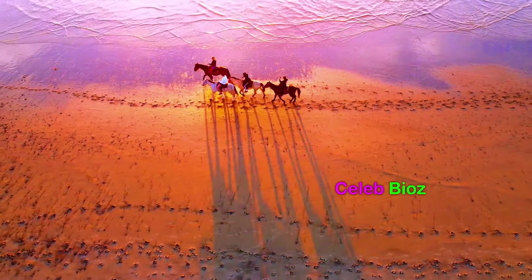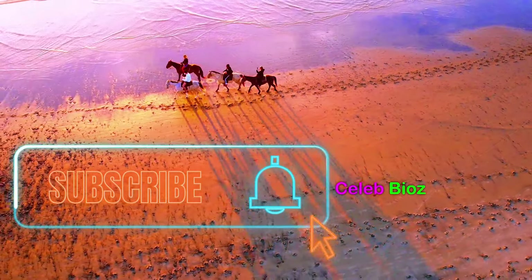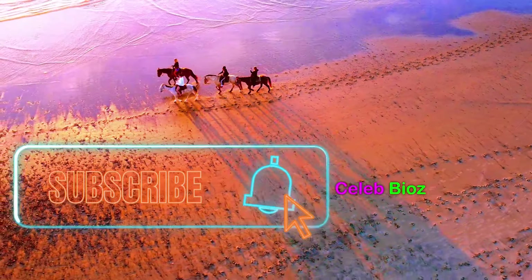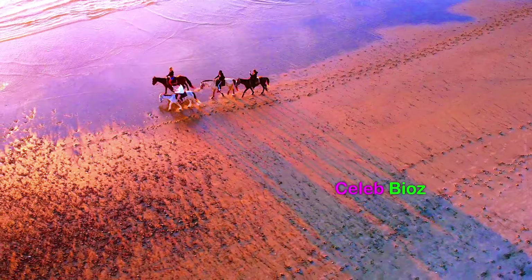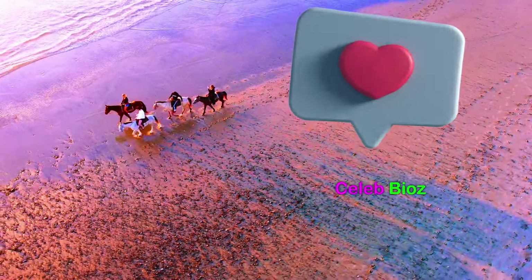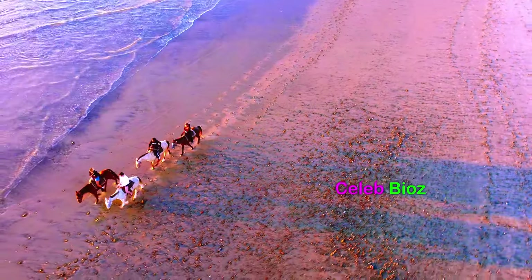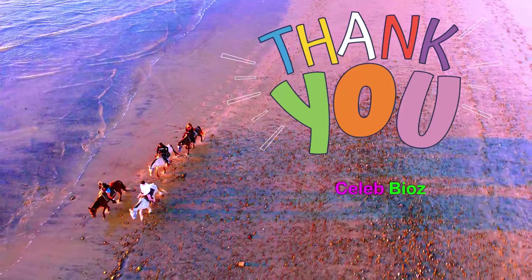And there you have it, a journey through timeless style with our fashion-forward senior. Don't forget to check the video description for links to these exquisite pieces that effortlessly blend sophistication and charm. If you enjoyed today's fashion exploration, give us a thumbs up, subscribe for more style inspiration, and join us on the next adventure. Until then, stay fabulous!